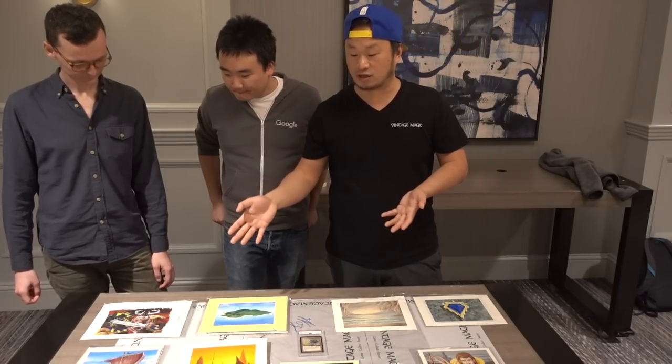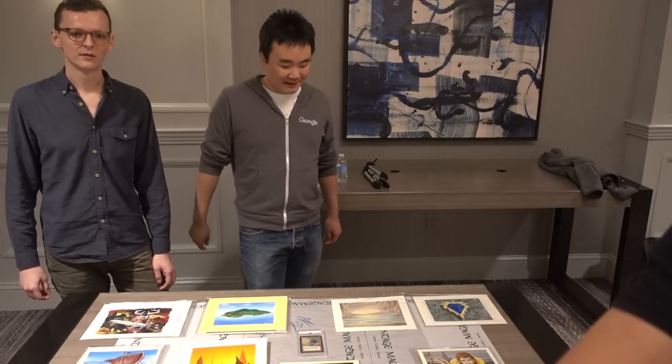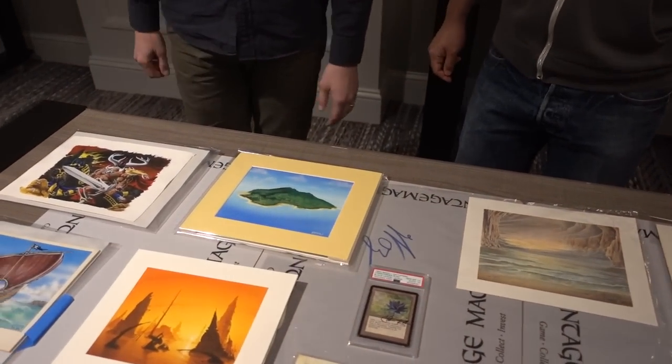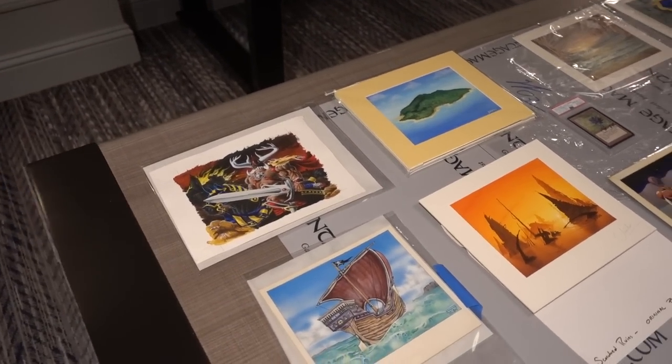The art, guys, is actually like five by seven. The art was five by seven because of the scanner. The scanner back in the day was very expensive.